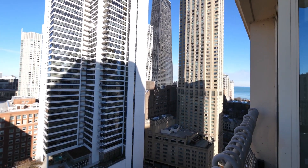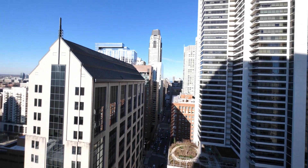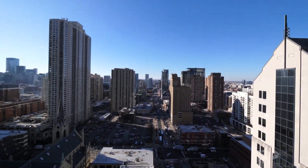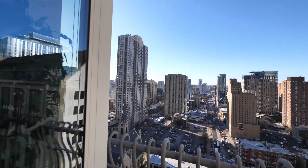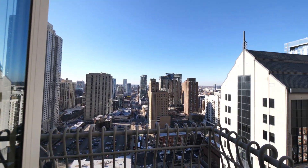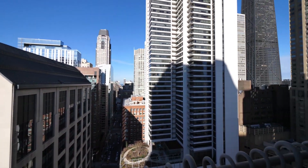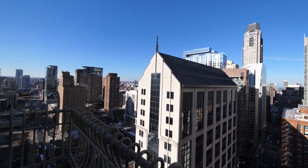The Water Tower, the Hancock — it's all steps from here. The view sweeps around across River North and up toward the Gold Coast. Very dramatic, panoramic view.